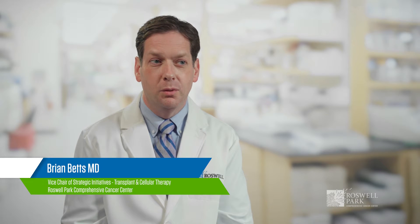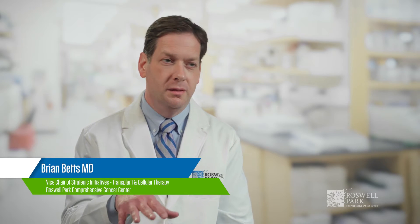I'm Brian Christopher Betts, MD. I'm the Vice Chair of Strategic Initiatives for TCT, or Transplantation and Cellular Therapy, here at Roswell Park Comprehensive Cancer Center.